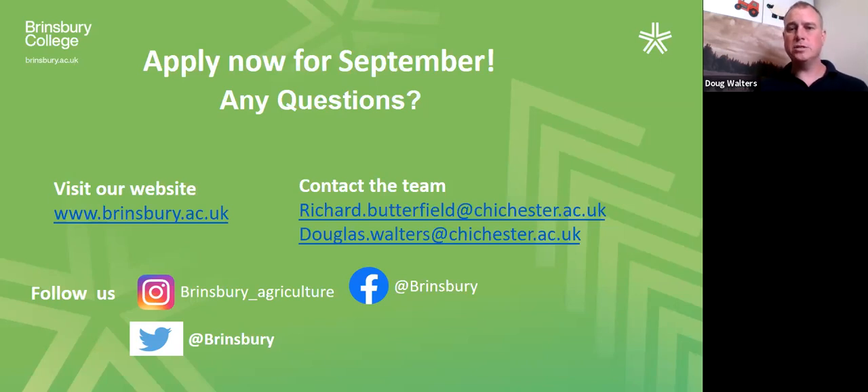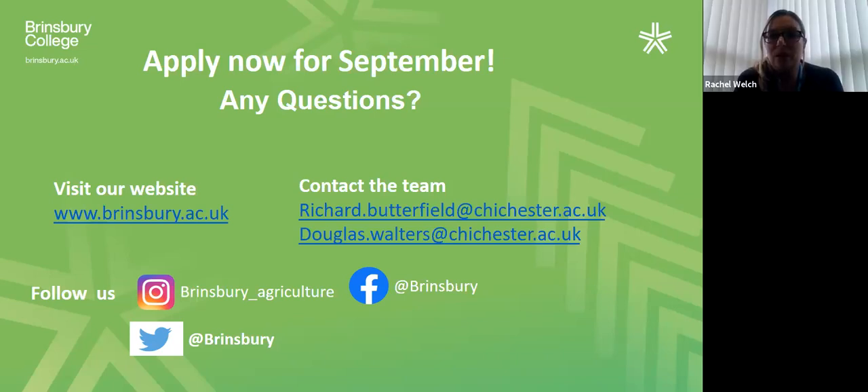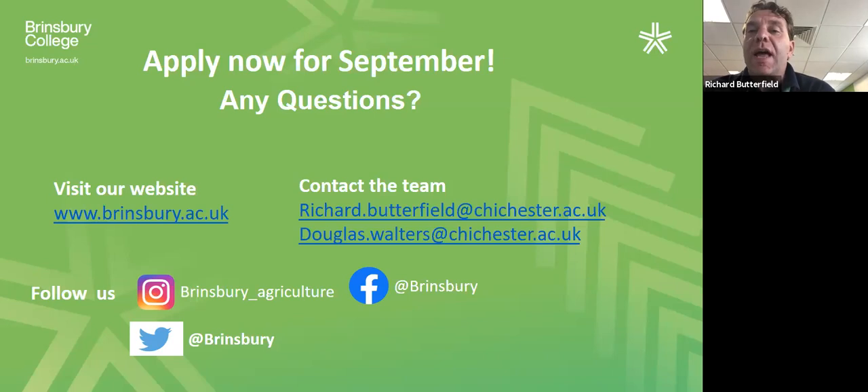We've had a really good number of questions. The first: what is a typical day like on the farm? The college day starts at 9.30 for lessons — the bus gets you there by 9.15. A typical Tuesday last year would be a morning full of plant science and crops, and then in the afternoon we'd be out in the yard practising tractor driving, and later in the year out in the fields doing field work. Another day might involve fixing machinery.